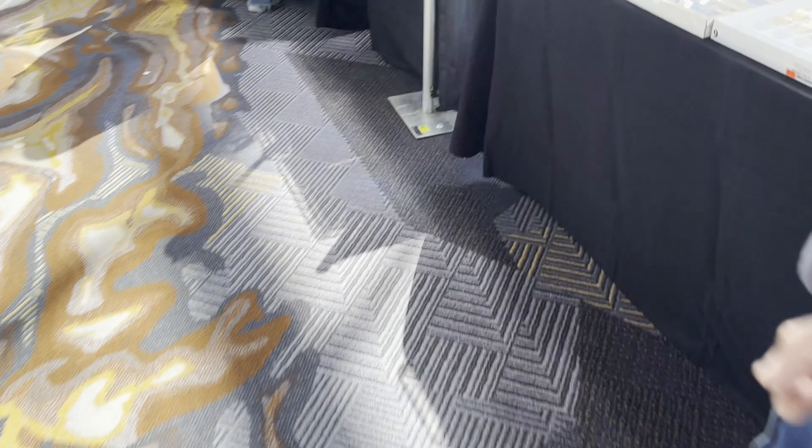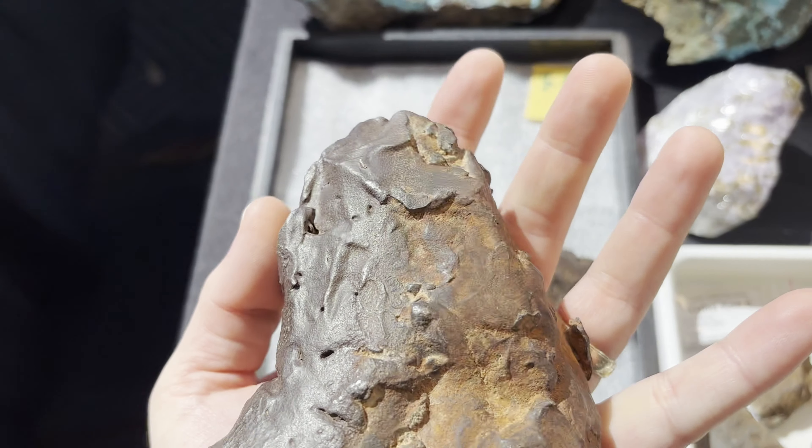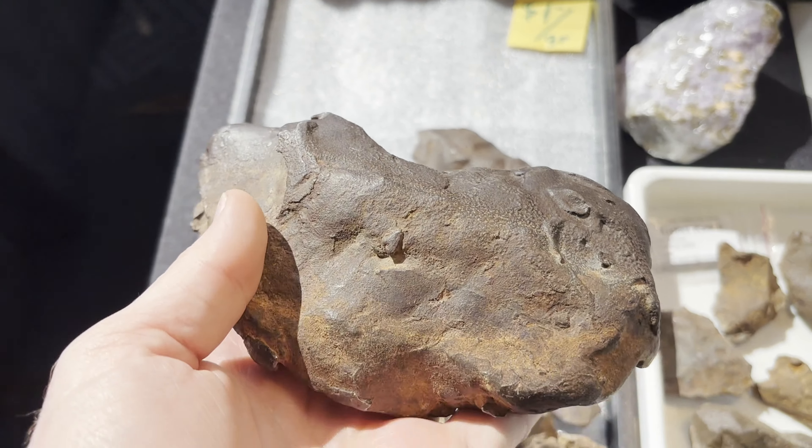It's an outlier — like it's an outlier. I've had to walk around. There's an outlier here. What's up here? This fell on Egypt in 2009, or was found...